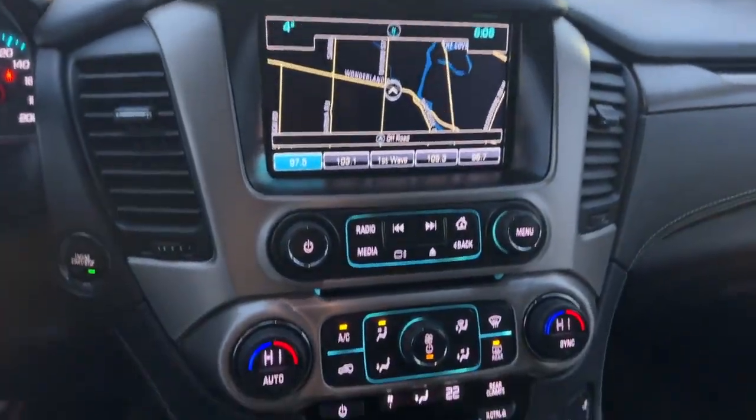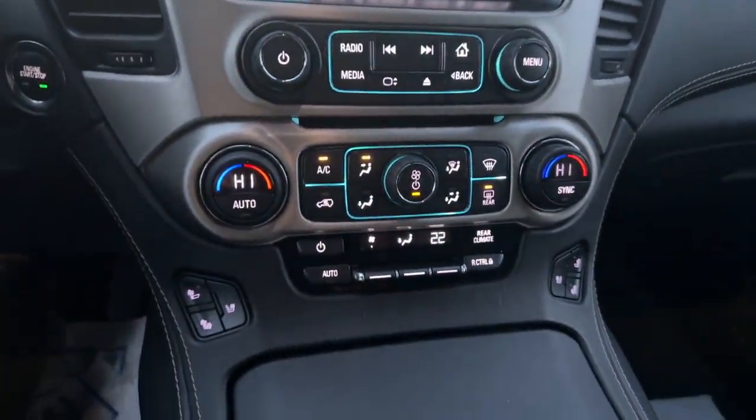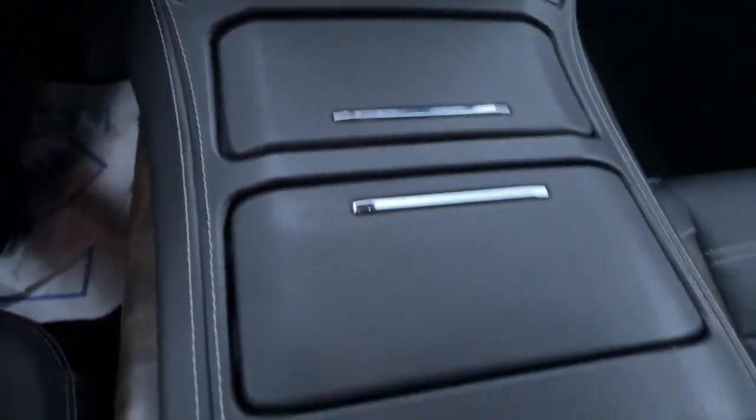We're loaded with navigation, heated and cooled seats — all the features you'd expect.